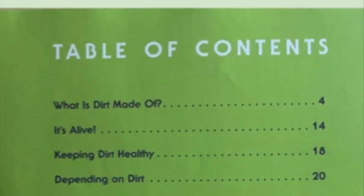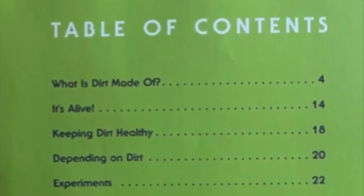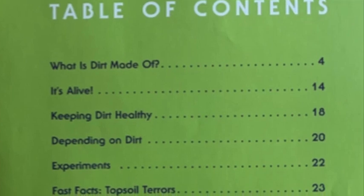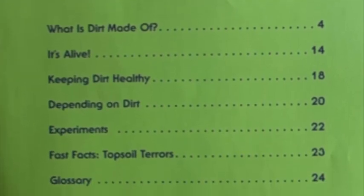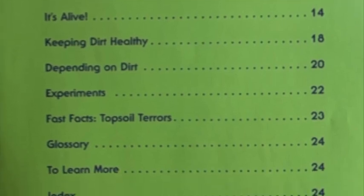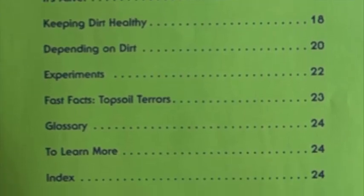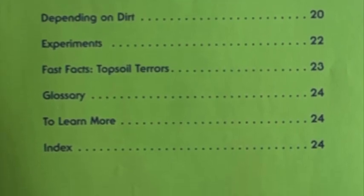Here is the table of contents: What is dirt made of? It's alive. Keeping dirt healthy. Depending on dirt. Experiments. Fast facts. Topsoil terrors. Glossary. To learn more. And index.